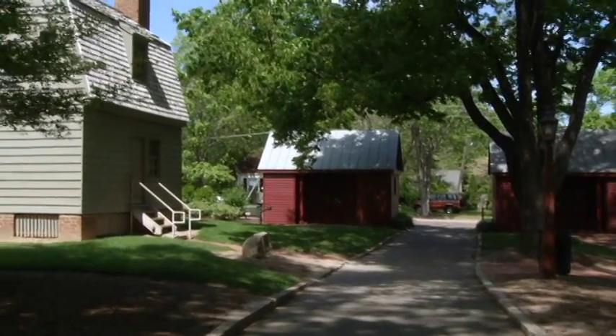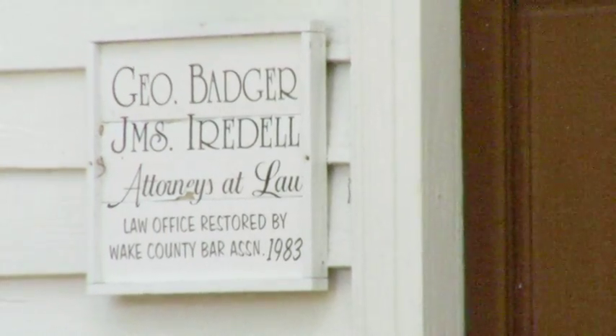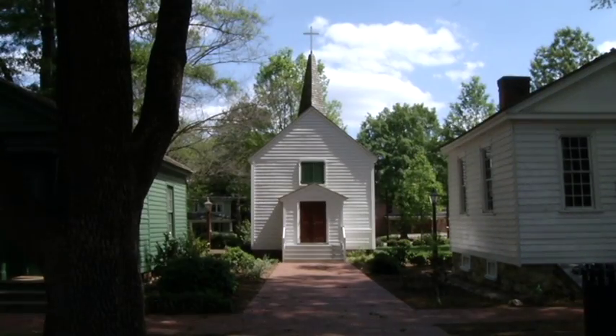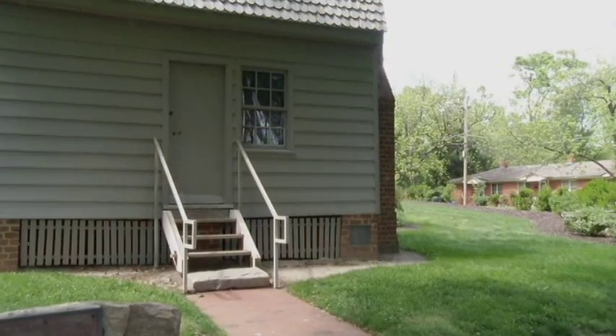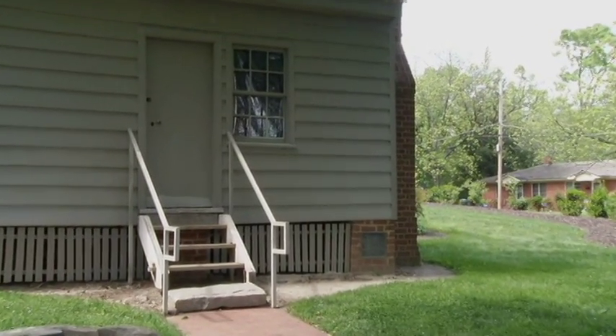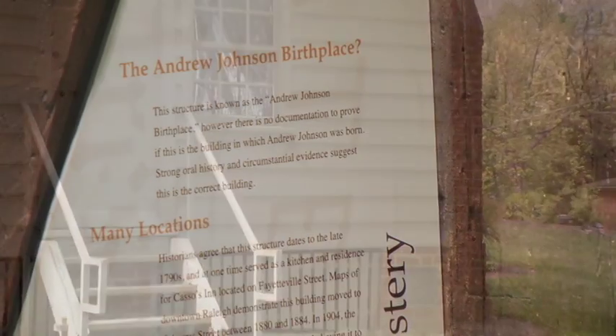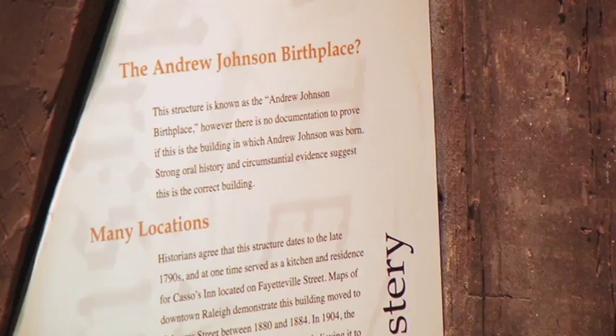You will also see a law office from 1810 and an 1847 chapel which was moved here from Chatham County, and Andrew Johnson's birthplace. Andrew Johnson's birthplace was moved here in 1975 — originally it was on Fayetteville Street, so our 17th president Andrew Johnson was born right here in Raleigh, North Carolina.